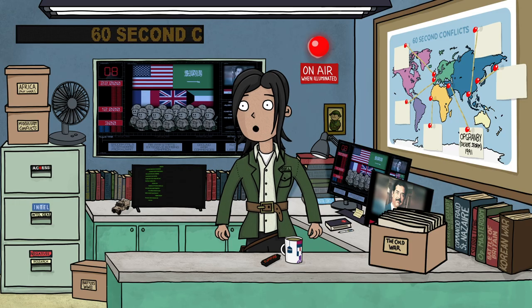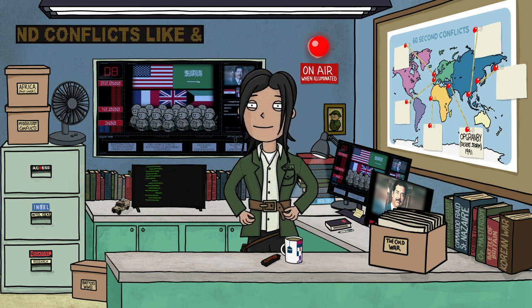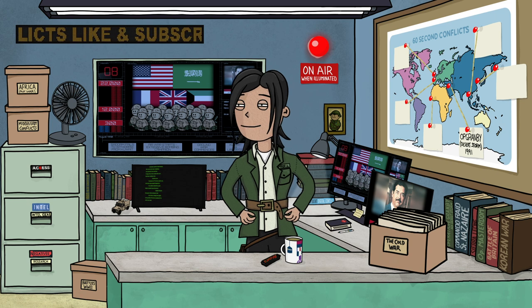Phew! That was Operation Granby in 60 seconds. OK, so maybe it was a bit longer than 60 seconds, but it was my first try. What do you think?